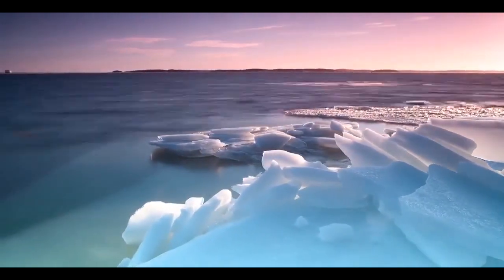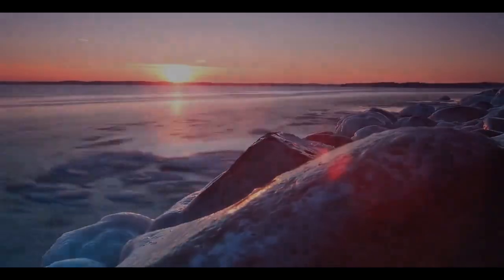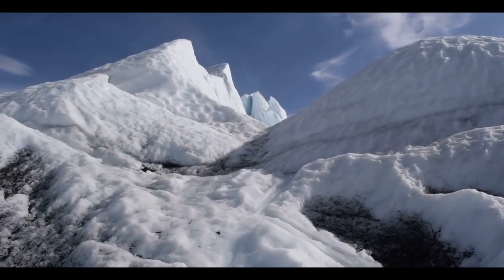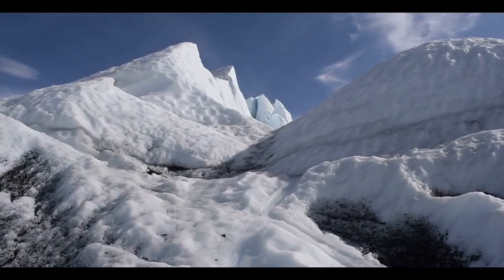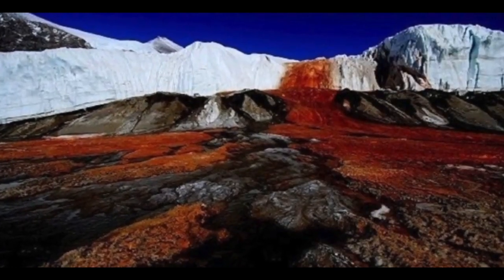The fact that this lake of blood continuously flows has been a source of mystery for many experts through the centuries. Positioned beneath 400 meters of thick ice, this spectacle was first discovered in 1911 by geologist Griffith Taylor, who initially thought it was created as a result of algae discoloring the water.